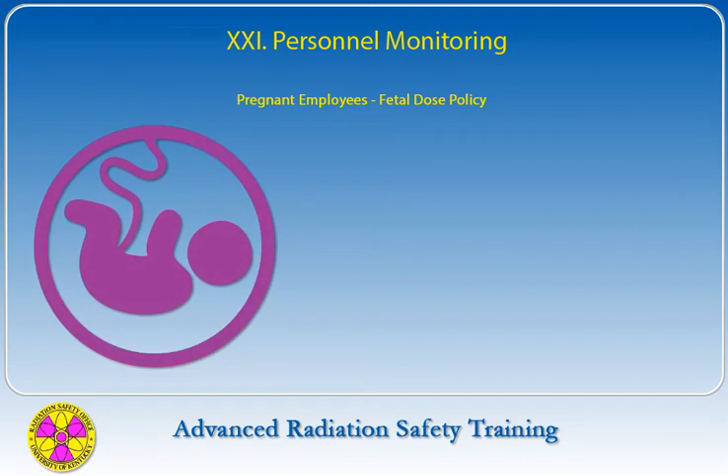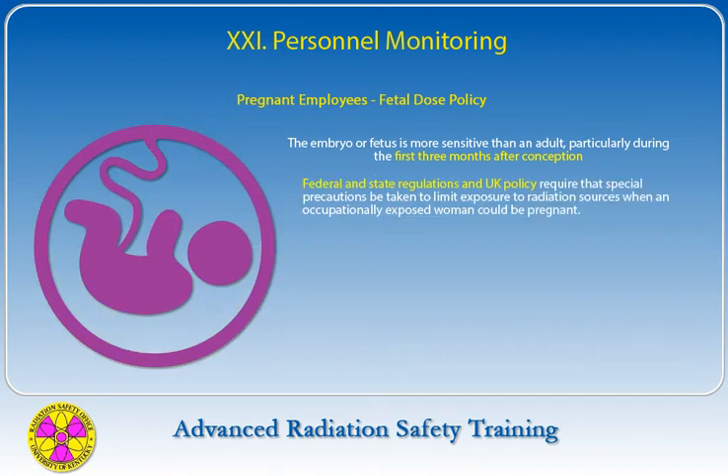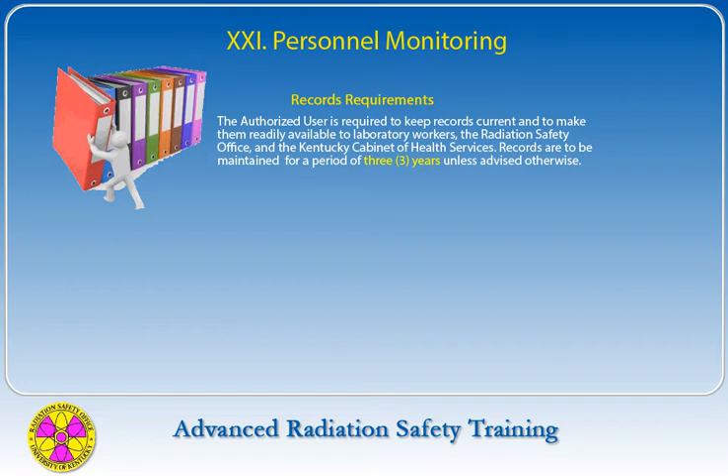A potentially harmful situation arises when a pregnant female is exposed to radiation, as exposure of such a worker to ionizing radiation from either external or internal sources would also involve exposure of the embryo or fetus. The embryo or fetus is more sensitive than an adult, particularly during the first three months after conception. Federal, state, and UK policy require special precautions to limit radiation exposure when an occupationally exposed woman could be pregnant. The current maximum permissible radiation exposure is 500 millirems for the duration of the gestation period, and the monthly exposure should be limited to 50 millirems. In order to be recognized as pregnant for the purpose of exposure limits, a person must declare in writing to the Radiation Safety Office.